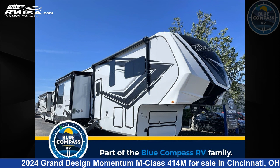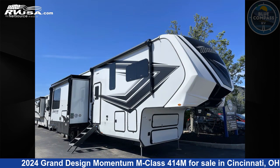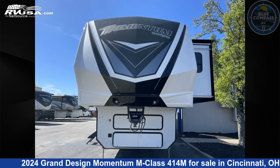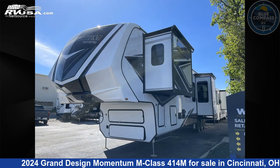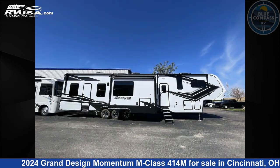This 2024 Grand Design Momentum M Class 414M is a Toy Hauler RV. It is located in Cincinnati, Ohio 45251 and is offered for sale by Blue Compass RV Cincinnati. Click the link in the video description to visit RVUSA.com and see more photos as well as the current price.